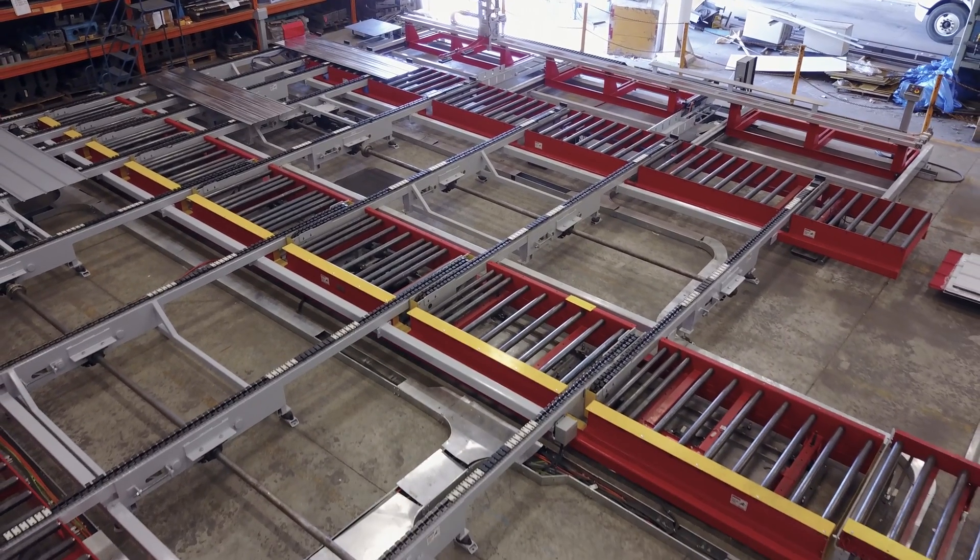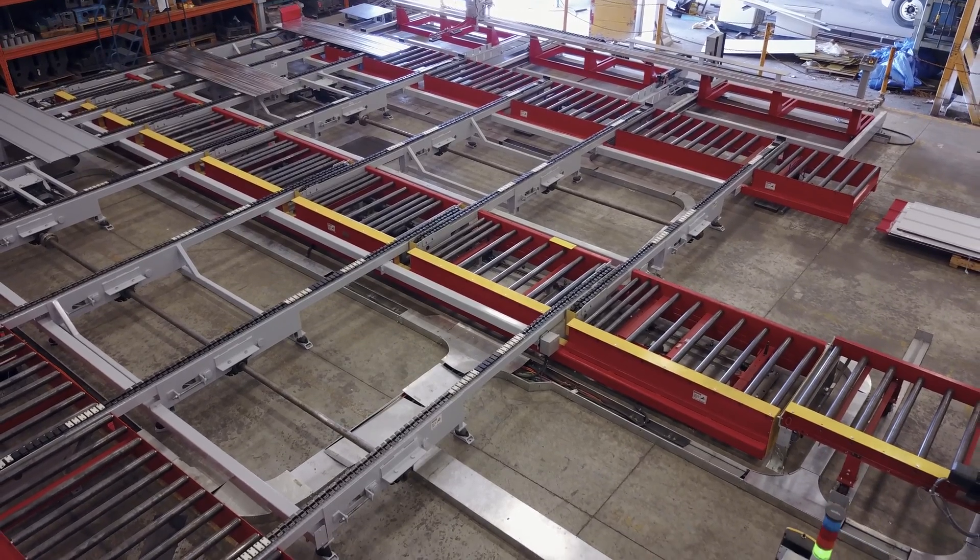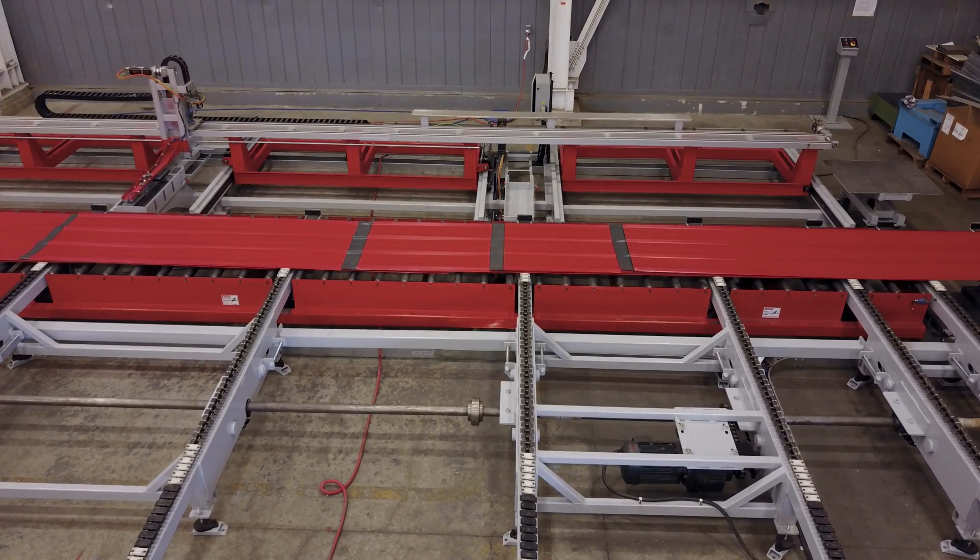This two-line version is capable of packing and stacking made-to-order panel profiles of varying widths, with multiple lengths up to 40 feet.